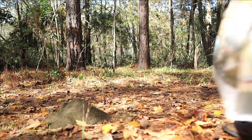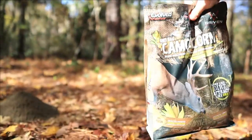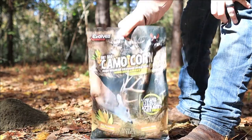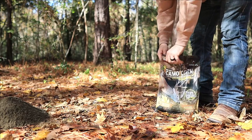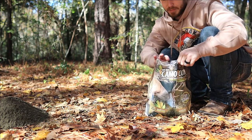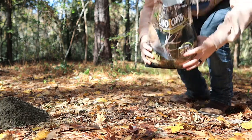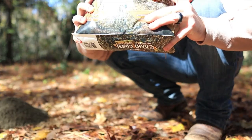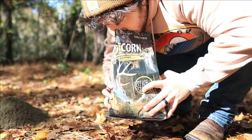Right next to it I'm going to put down the Camo Corn — putting that one right about here, a good distance away from the first pile so you can tell which one is which. Wow, this one looks exactly the same, smells exactly the same too. There's not even any corn visible in there, it's just dirt — sweet dirt. Maybe there's crushed corn in here, it smells really good.